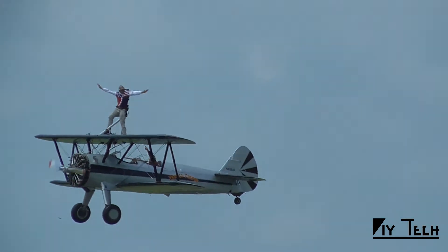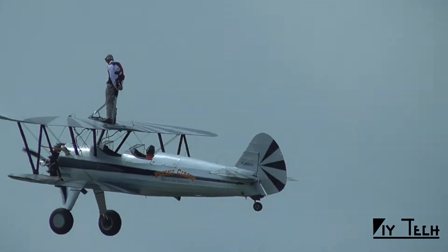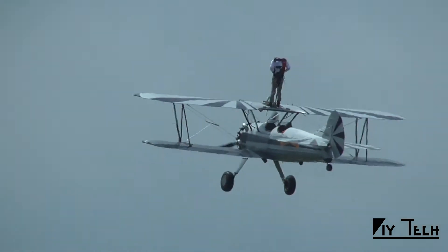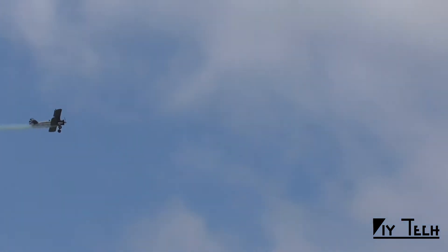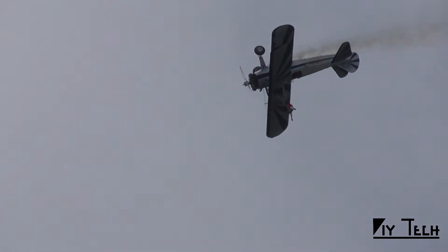Now he's fully exposed to that wind blast — 85 miles an hour up there. This airplane is a primary trainer. And over the top we go, hanging on by his feet — the wing walking loop.